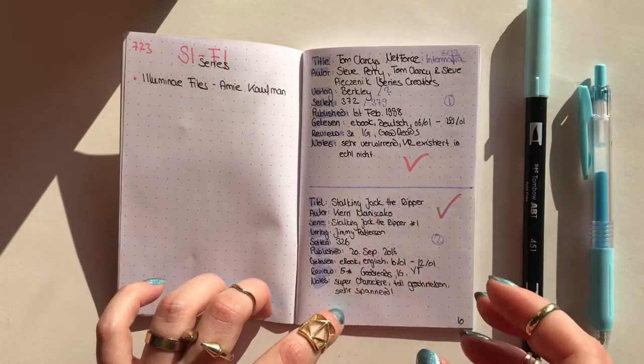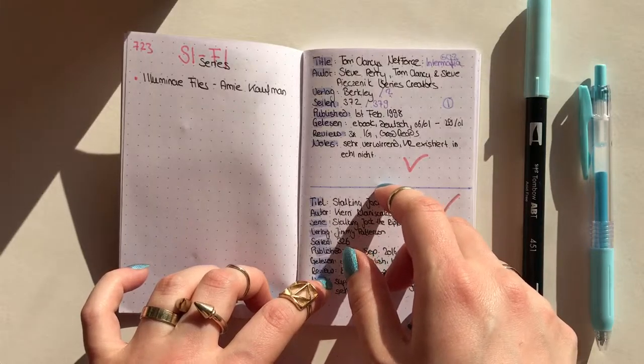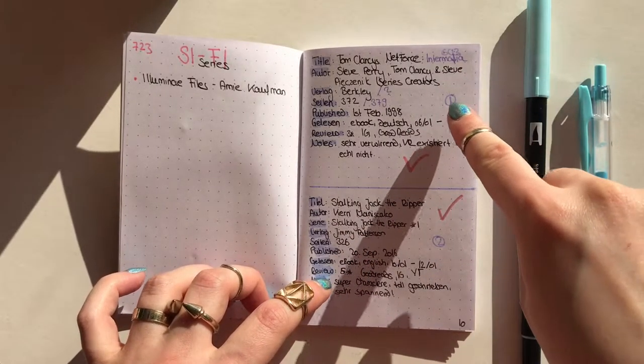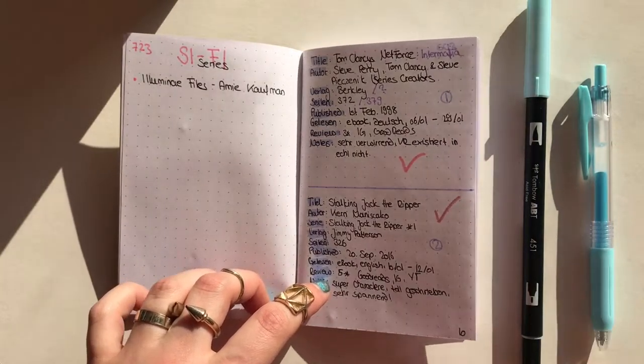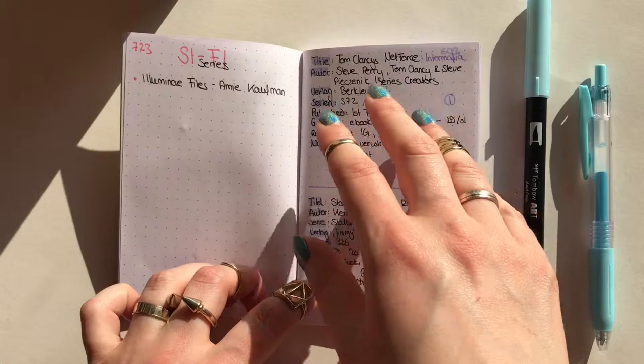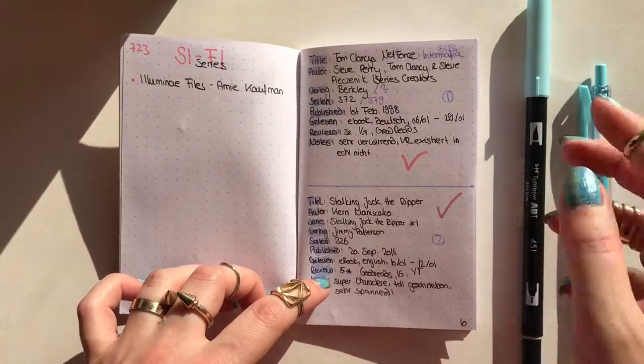These are all the books I read. Once I start a book I fill it in here, and then once I finish it I can just take it off. I also keep running numbers so I always know how many books I've read or what book I'm on. I will go into detail later because I've changed some of the names and layout, so I'll show you later.